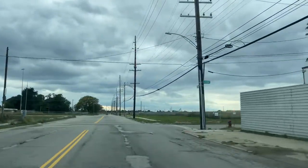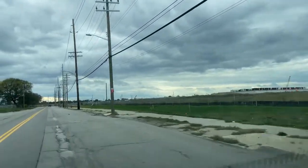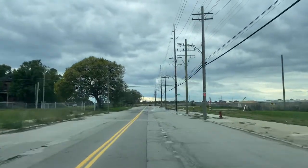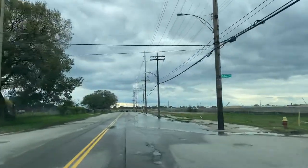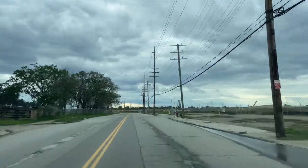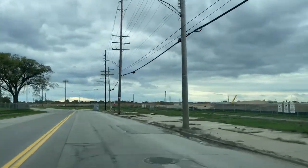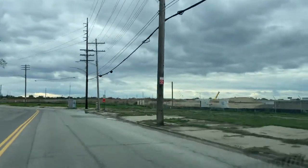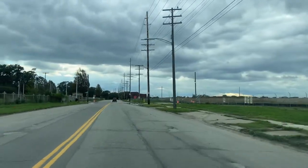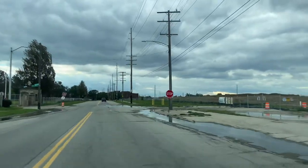Right over here used to be all neighborhoods, but they tore down all those houses. In about a minute or two they're building an international bridge from Detroit to Windsor, Canada. You can see what they've built so far. All of this used to be a neighborhood — they tore down hundreds of houses, maybe even up to a thousand. This is Delray.